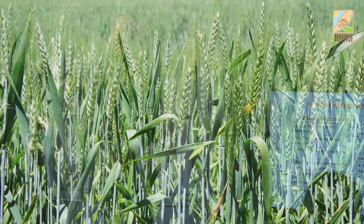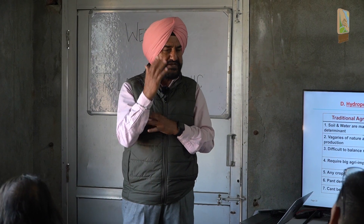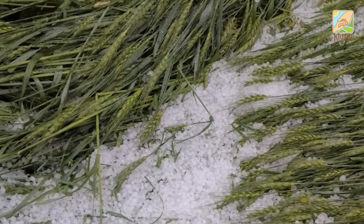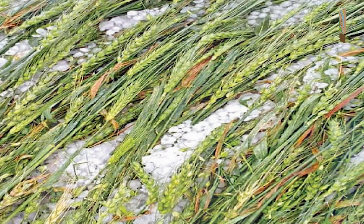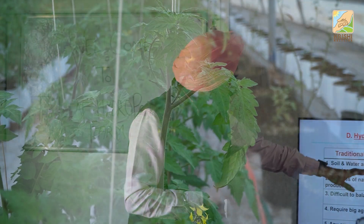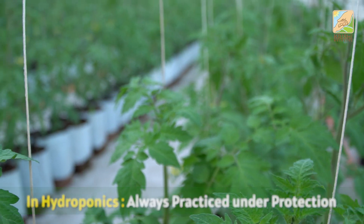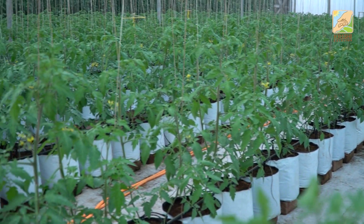Vagaries of nature affect production in traditional farming. Suppose wheat is growing very fine — it's flowering, the spikes are there, grains are forming — and then there is a hailstorm. Done. All 4 to 5 months of labor is gone. Whereas in hydroponics, you have protection. You cannot do hydroponics in the open; you must have some kind of protected structure where vagaries of nature will not affect you.